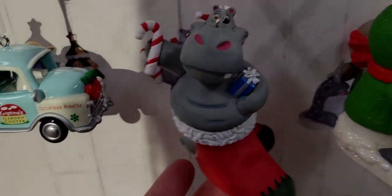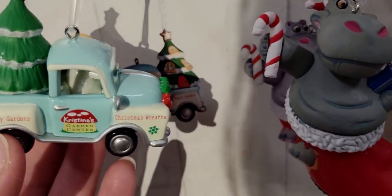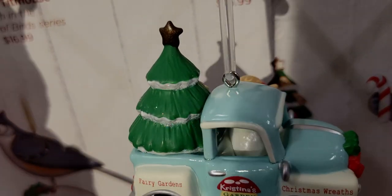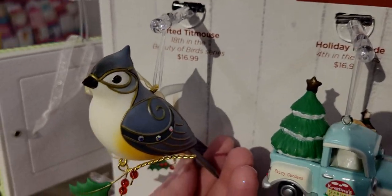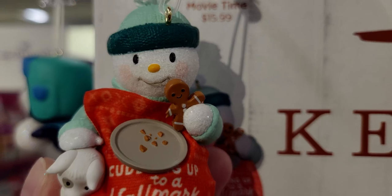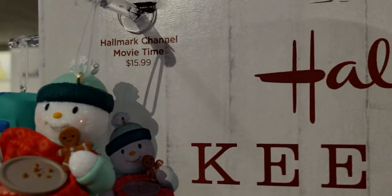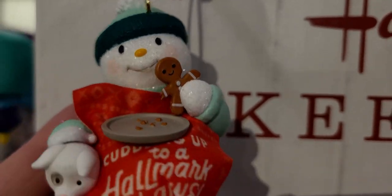That one is $19.99. Then there's Gnome for Christmas, coming in November. The Holiday Parade, fourth in a series, is $16.99. There's also the Tufted ornament — 18th in the Beauty of Birds series, $16.99 — more collectible ones. And a 2022 one with glitter accents — so adorable. Up here is Hallmark Channel Movie Time for $15.99 — look at the snowman eating a gingerbread cookie with crumbs on the plate, a movie blanket, and a little puppy by his side.